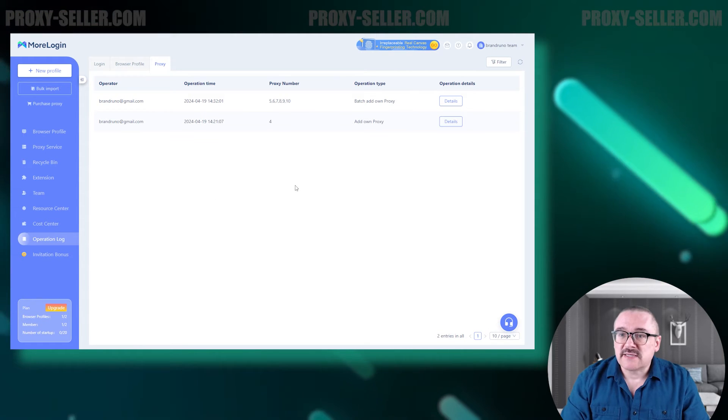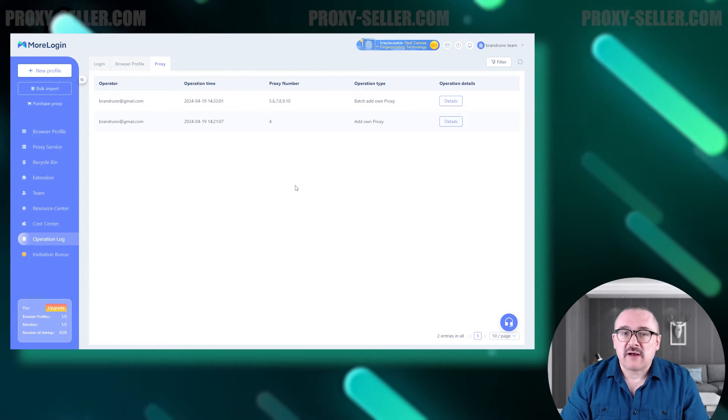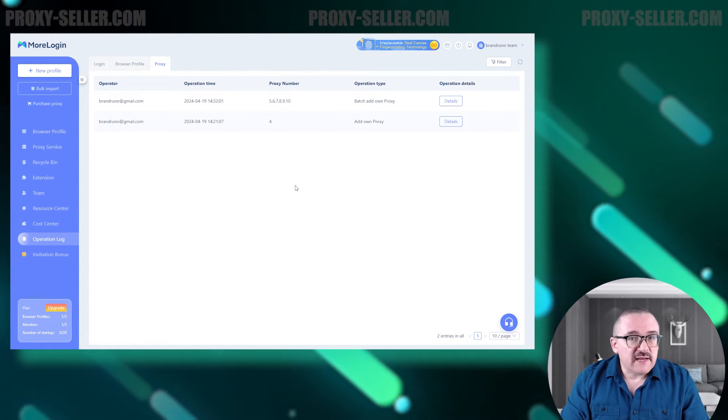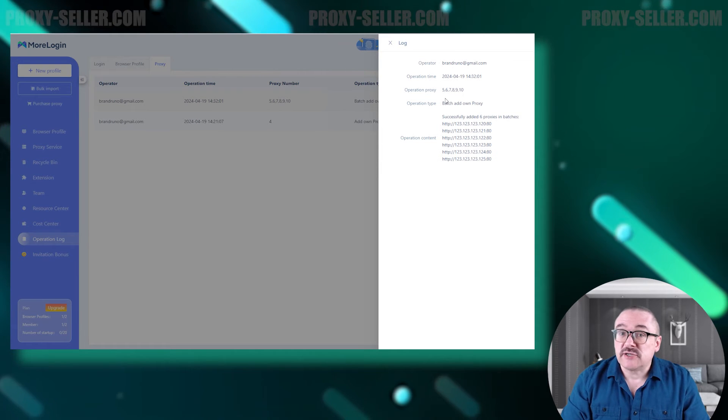Moving on to the Operation Log tab — this tab displays a comprehensive history of logins, actions with browser profiles, and interactions with proxy servers. For a detailed examination of any action, you can click on the Details button to view the changes made.